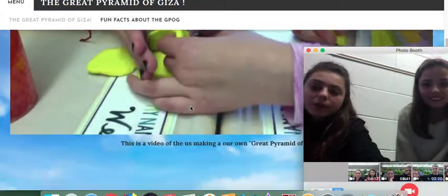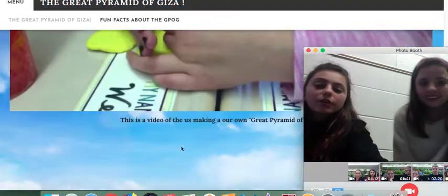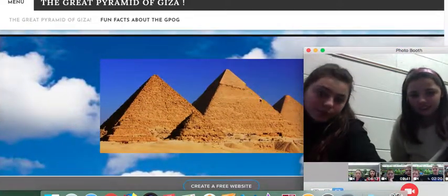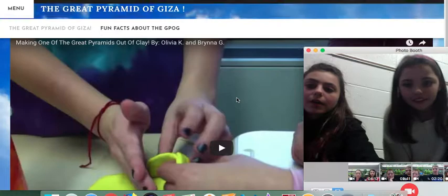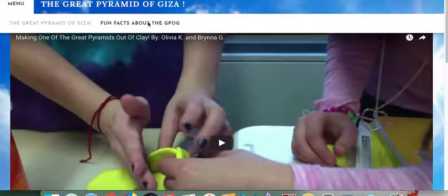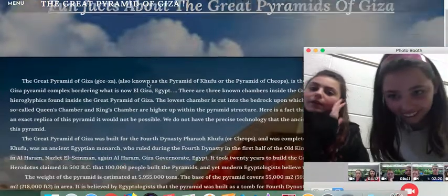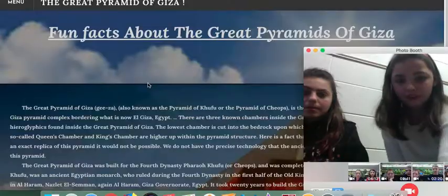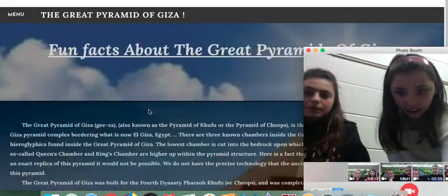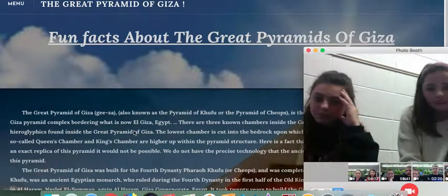So this is our first page of us making one of the Great Pyramids, and then this is a picture of the Great Pyramids. If you go on to the next page — there we go — I think this is the one that Brenna wrote. We found out a lot of information by learning about websites.